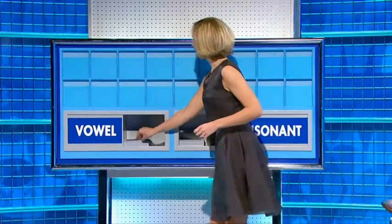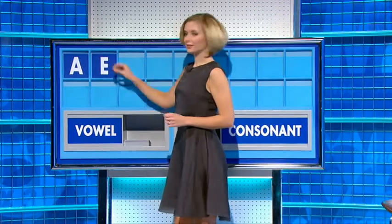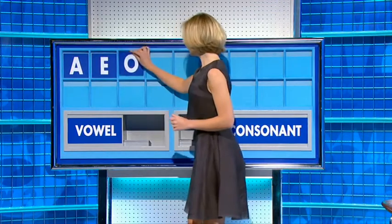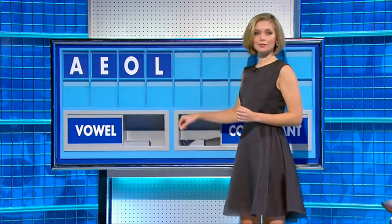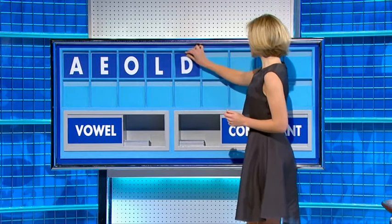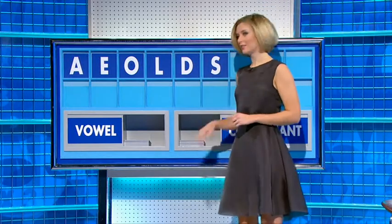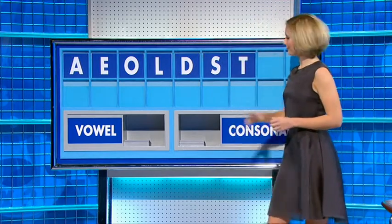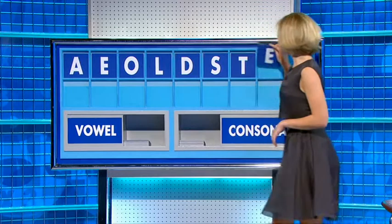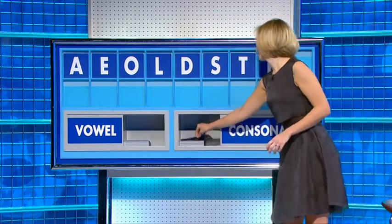Very good. Thank you, John. A — a vowel. E — a vowel. O — a consonant. L — a consonant. D — a consonant. S — a consonant. T — a vowel, please: E. And a consonant, please — and the last one: D.